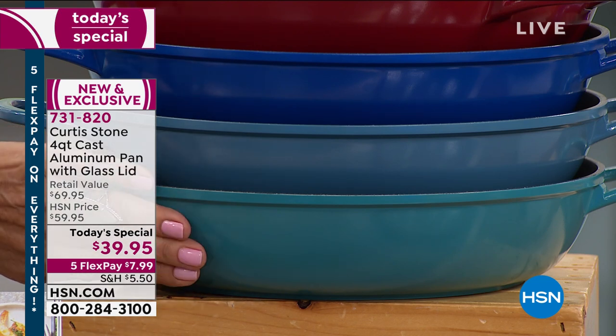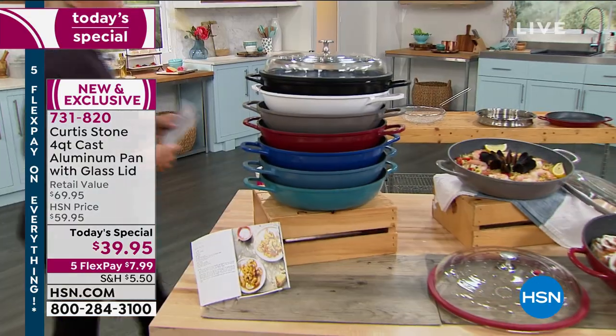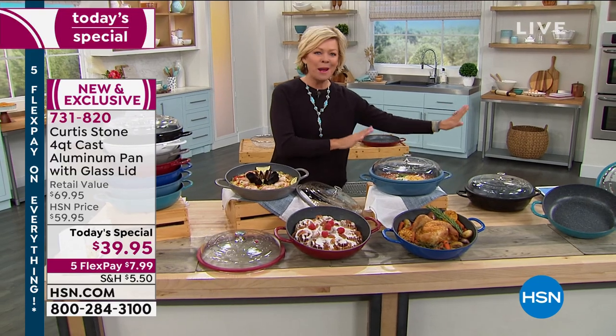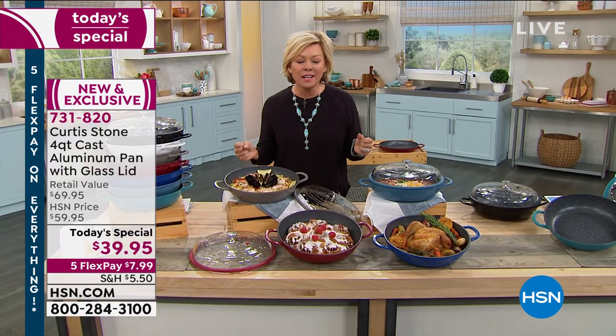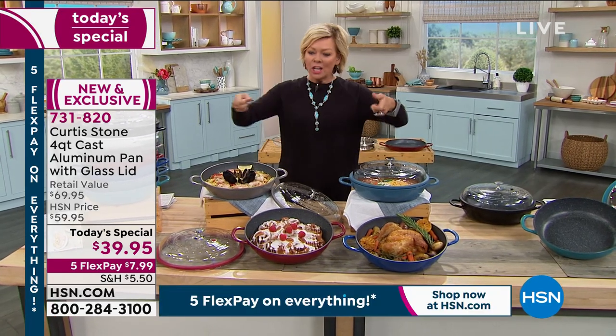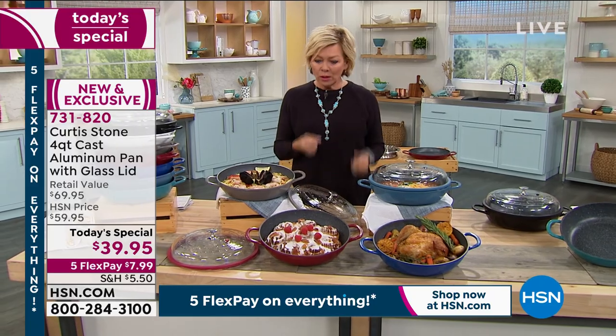Those are just the base of this amazing four-quart cast aluminum pan. Cast aluminum — obviously cast iron is something that we know from way back in the day. I love cast iron because it heats so quickly, it retains the heat, it goes all the way up the side walls. You can serve in it — it's beautiful, indestructible.